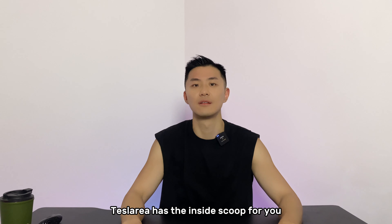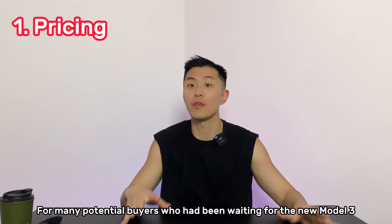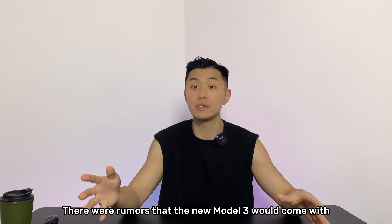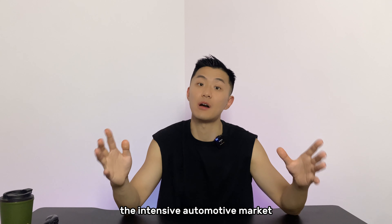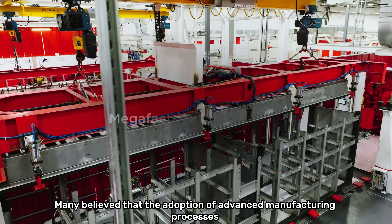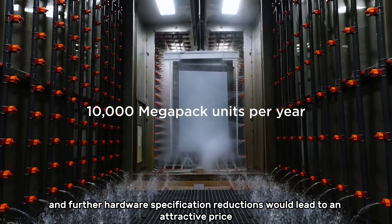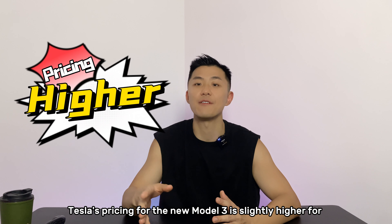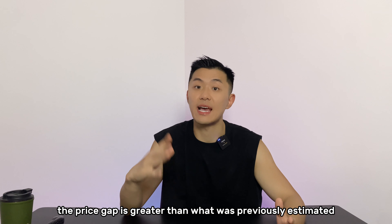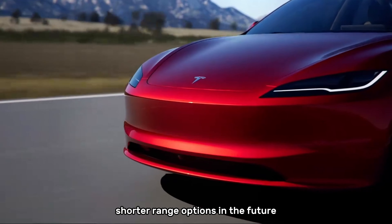First of all, pricing. For many potential buyers who had been waiting for the new Model 3, the pricing may have been disappointing. There were rumors that the new Tesla Model 3 would come with an irresistible price tag to compete in the intensive automotive market. Many believed that advanced manufacturing processes and further hardware specification reductions would lead to an attractive price. However, in reality, Tesla's pricing for the new Model 3 is slightly higher for the base version compared to the old model. It is possible that Tesla may introduce lower-priced versions with shorter-range options in the future.